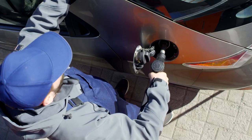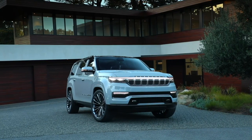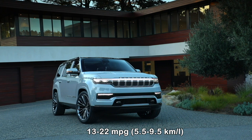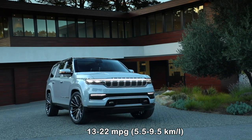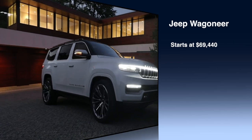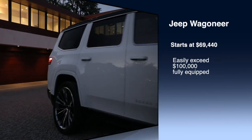As with all good things in life, there's a trade-off for all this power, and that's a hit to fuel economy which ranges between as little as 13 miles per gallon in the city and as much as 22 miles per gallon on the highway, depending on configuration. Prices start at $69,440 and can easily exceed $100,000 fully equipped.